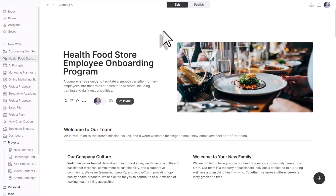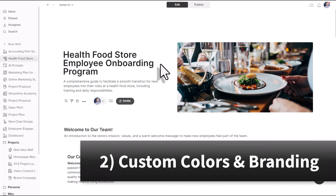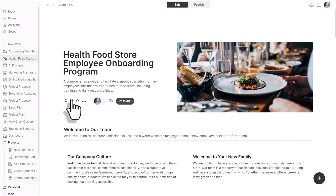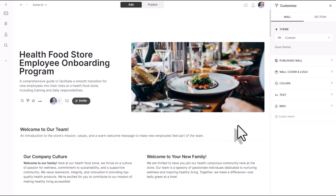Another feature that sets Walling apart from many of its competitors is the ability to customize the colors and the feel of each of our walls. Because Walling is so easy to share with others, we want to make sure we are following our own branding guidelines, or if we are presenting a proposal, maybe we want to match the branding guidelines of the people we are working with. By editing our wall, we can customize it to our heart's content.